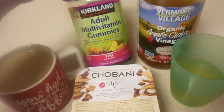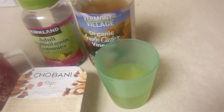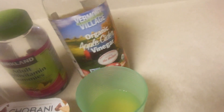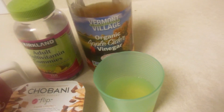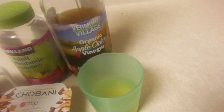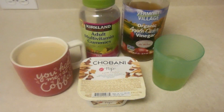I'm going to take two of these adult multivitamin gummies from Costco, and before I have all that, I'm going to do a teaspoon of organic apple cider vinegar mixed with water. I used to do this every day for a long time and I haven't for a while, and I still have a ton left, so I'm going to start doing that again and see how I like it. And yeah, that's going to be my breakfast for today.